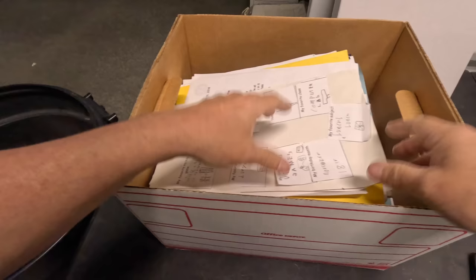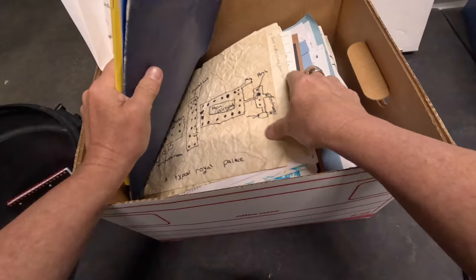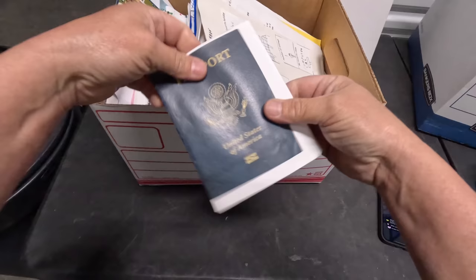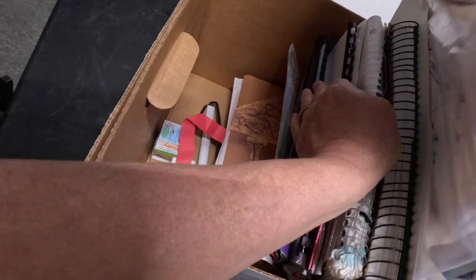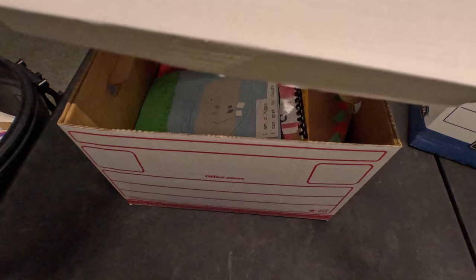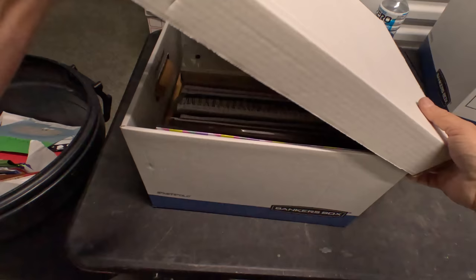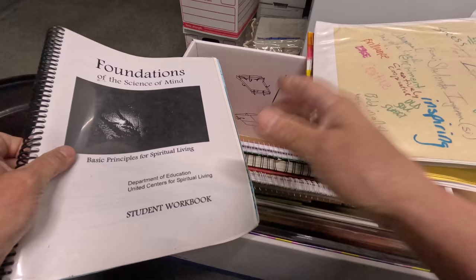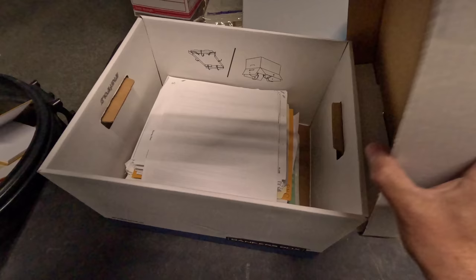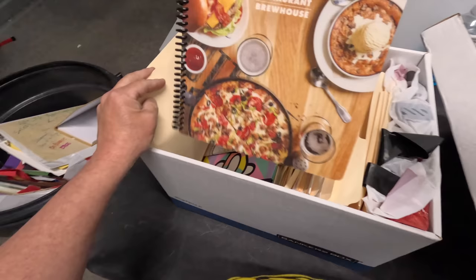Nothing of interest in the wallet — a lot of debit cards, multiple bank accounts it looks like. Some kid stuff here. There's what looks like a photocopy of something — probably a class project. Nothing good here, just paperwork and more paperwork, including a menu for BJ's.